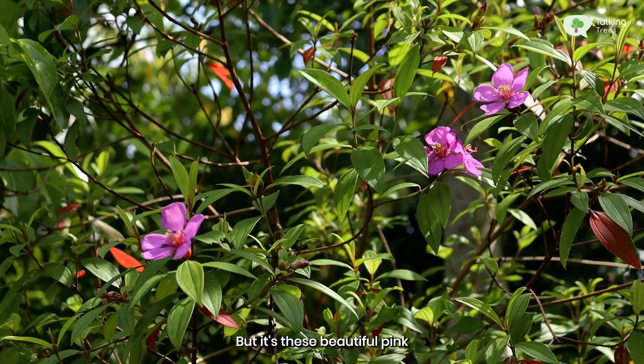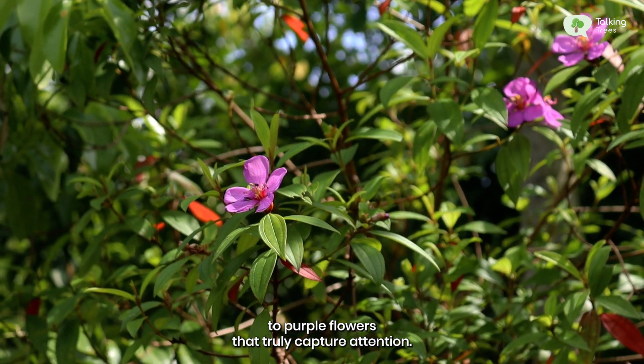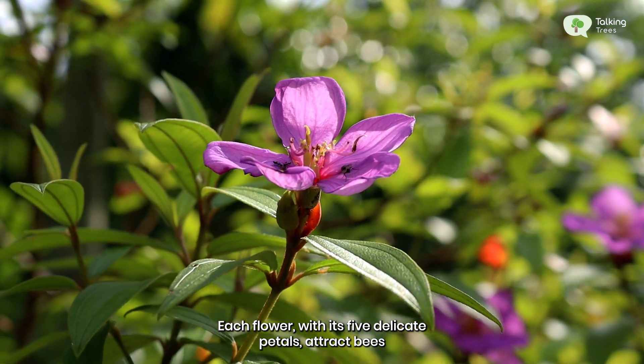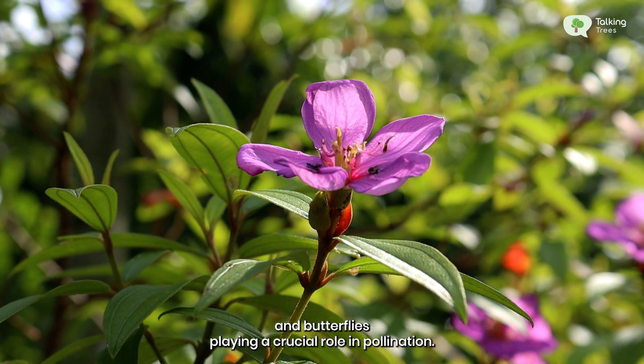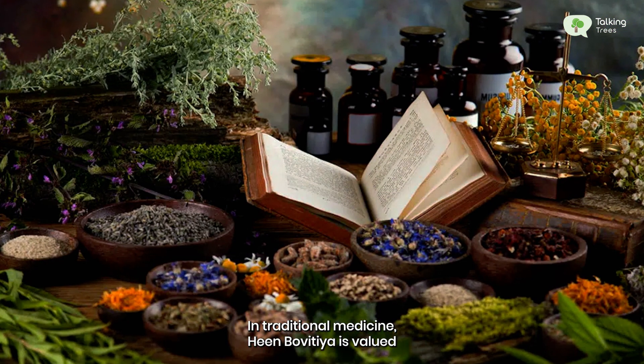But it's these beautiful pink to purple flowers that truly capture attention. Each flower with its five delicate petals attracts bees and butterflies, playing a crucial role in pollination.